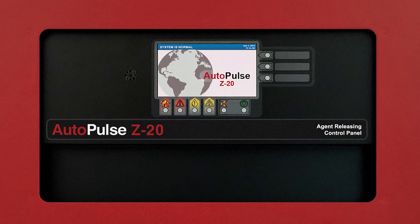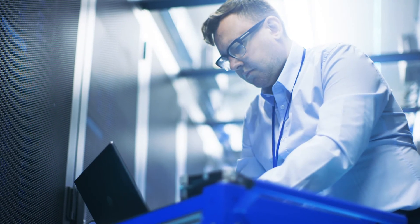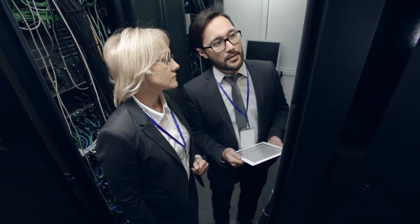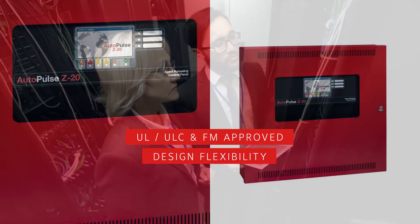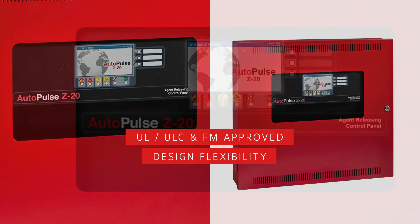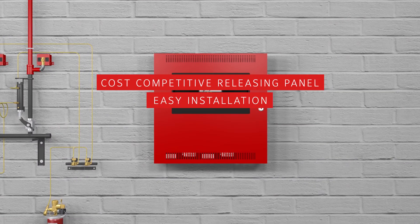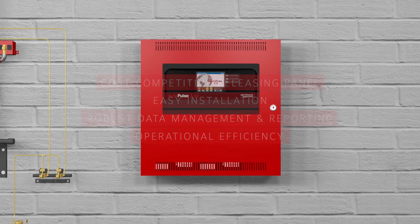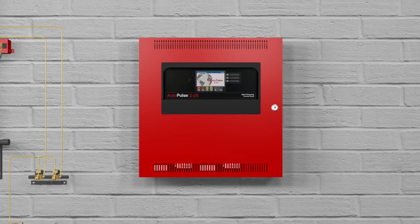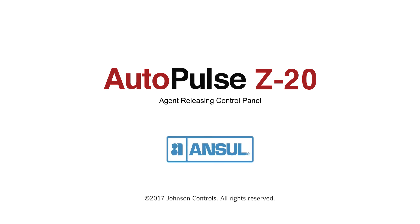All of this information can be viewed at the operator display and downloaded onto a USB drive. Whether you're looking to install a new system in a new facility or upgrade an older system, the Autopulse Z20 is a compatible and highly reliable UL, ULC, and FM-approved system. It offers advanced features and installation flexibility to deliver large system protection in a small, cost-effective package — the foundation for the next generation releasing system. The new Autopulse Z20 agent releasing control panel from Ansel.